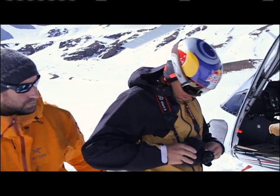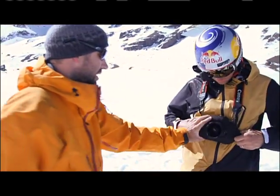We're mounting a Canon 7D with a wide-angle lens on people's chests, letting them rip through a powder run through the trees. You watch these shots, and it gives you that adrenaline rush. You're in the moment.